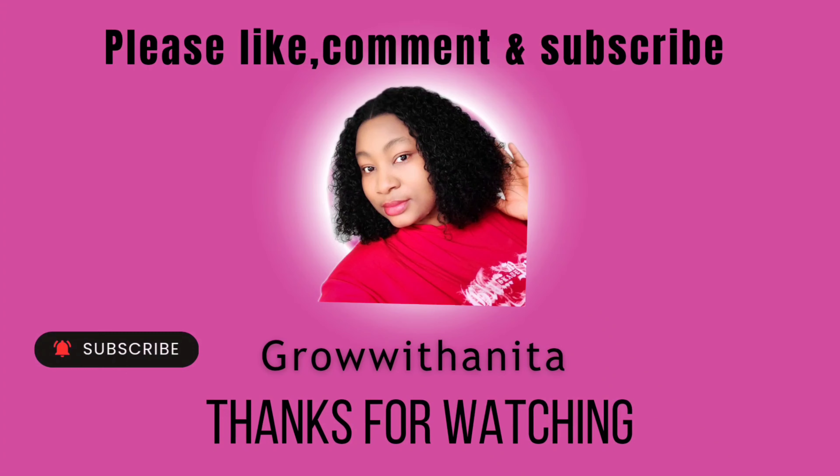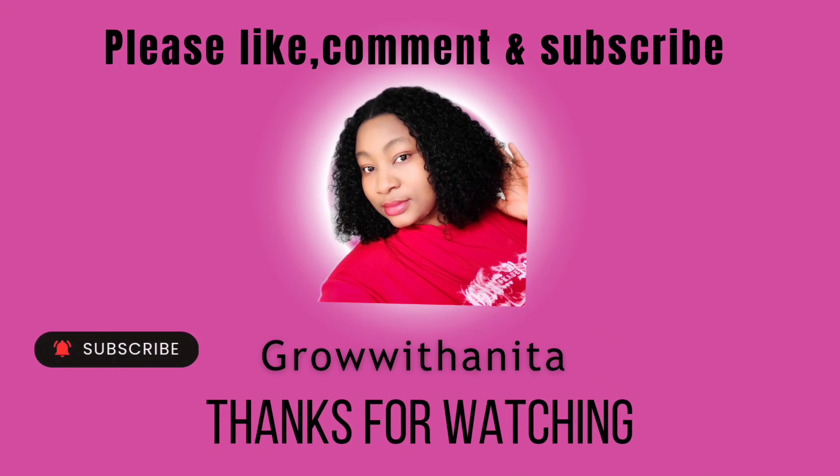Hi guys, welcome to my channel. Today's video is going to be a very short one. I'll be talking about the importance of reading food labels. I've made a video about it before, but this is like a continuation.